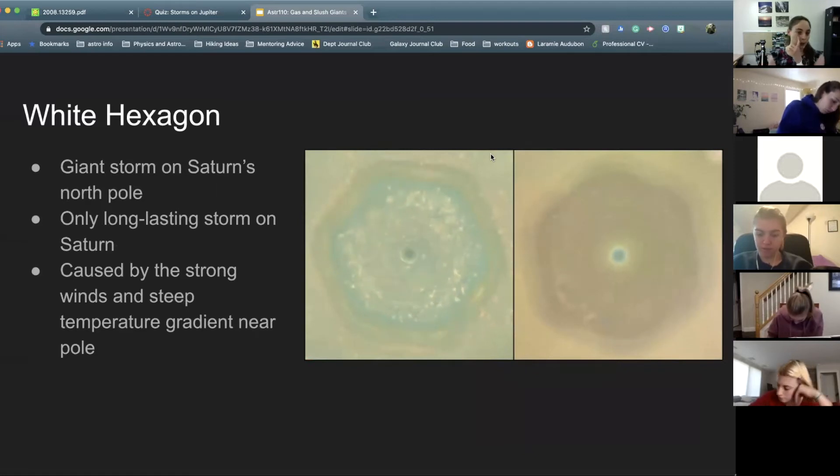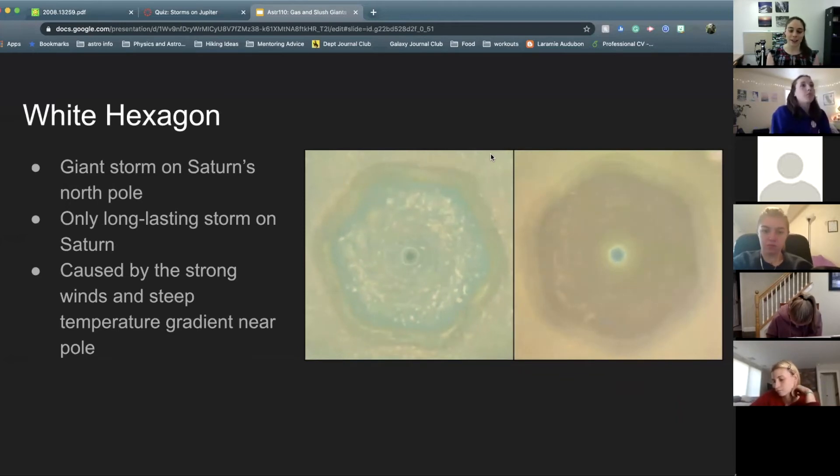It's been visible for about 36 years, so we know it's been there at least that long. The central hole — that little circle in the middle — is about 50 times bigger than the eyes of storms on Earth, mostly because Saturn is larger and its atmosphere is more extreme. As for why a hexagon — we don't fully know. It likely has to do with those steep temperature gradients, the way the temperature falls off, but it's not completely understood.